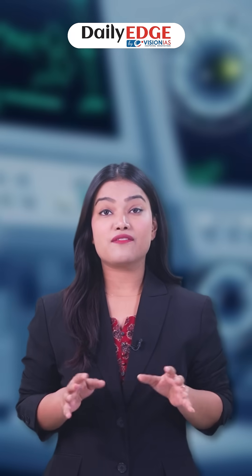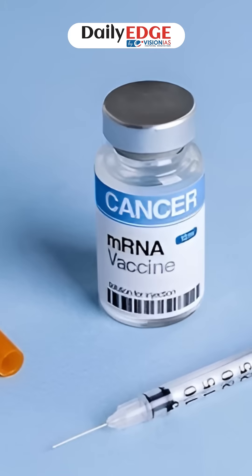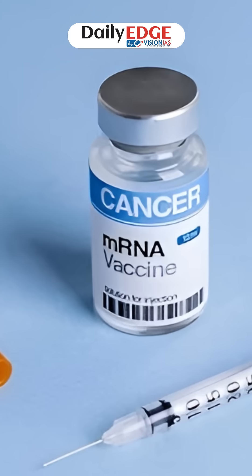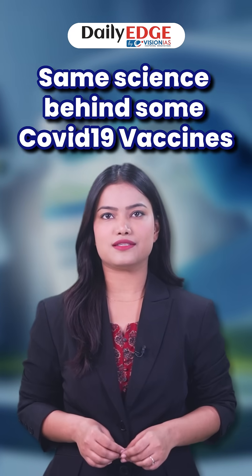For the first time, a vaccine may help the body fight cancer itself using its own immune system. Russia's new mRNA vaccine called Enteromics has shown 100% success in preclinical trials. It is built on mRNA technology, the same science behind some COVID-19 vaccines.